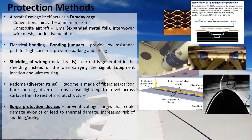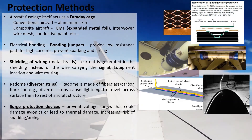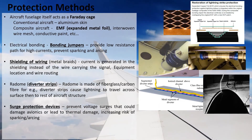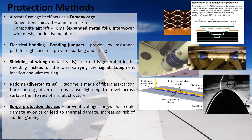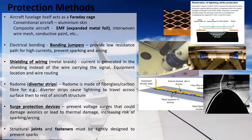Surge protection devices serve to prevent voltage surges that could damage avionics or lead to thermal damage — for example, melting the insulation around wires, which would increase the risk of sparking or arcing.